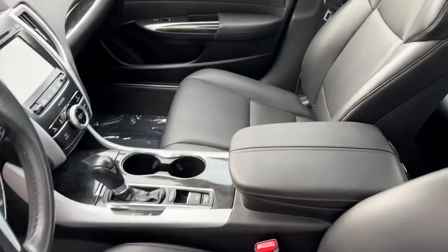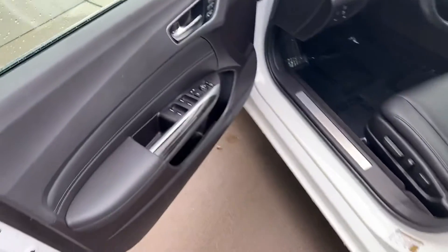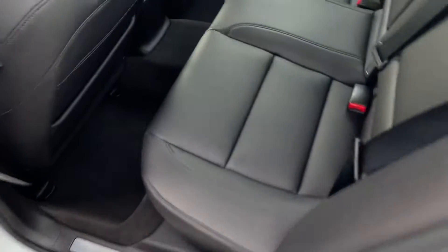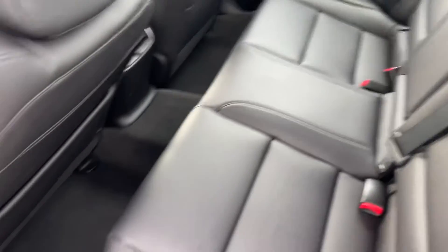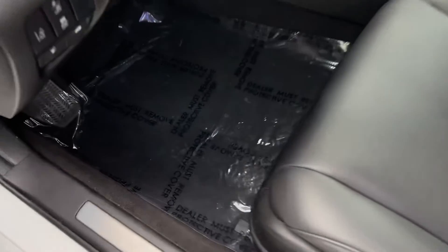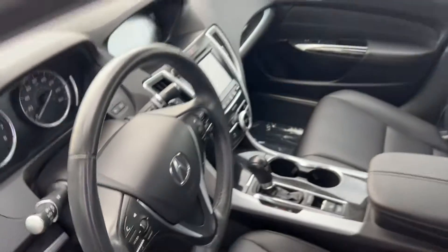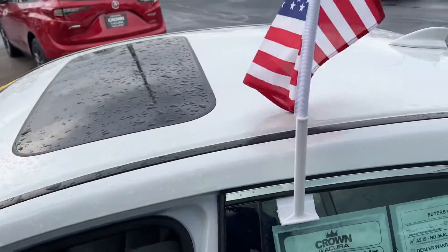The interior basically looks like new. The backseat looks like it's never been sat in, and the carpet is in really nice shape. Both front and rear, you've got a few little scuffs on the sill plate, which is to be expected, but otherwise the car looks like it's in really nice shape — no marks anywhere, no damage anywhere.